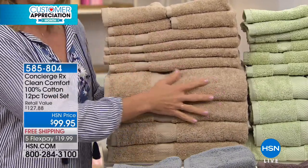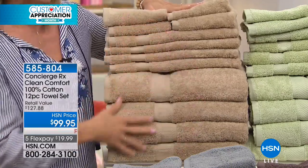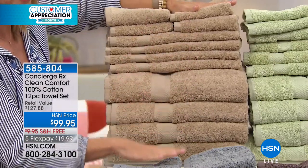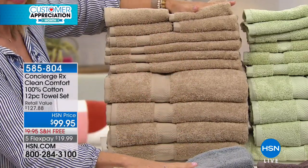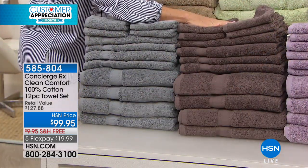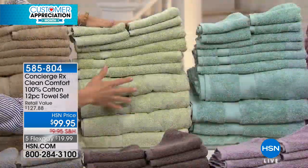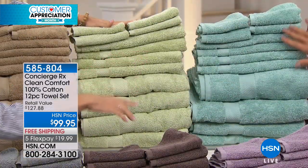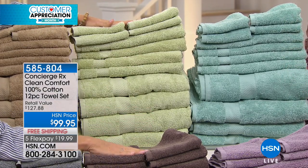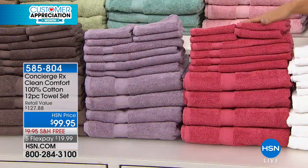I want to emphasize that these are super soft and beautiful colors across all 12 pieces. We have a soft beige right here, a gray, a taupe — like a chocolate, really pretty — a mauve-y taupe, and then we have sage green. We also have a soft aqua, and look at this pretty pink — we're calling that one rose — and then there's a lilac.